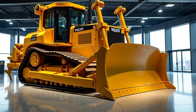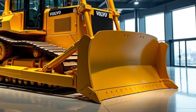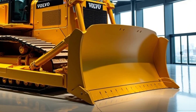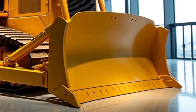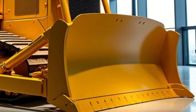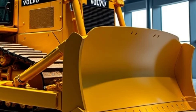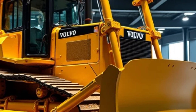Welcome back to the channel. Today we have something truly exciting to showcase: the 2025 Volvo BBM 136 bulldozer. If you're in construction, earth moving, or heavy duty operations, this is a machine you won't want to miss. Volvo has been a pioneer in heavy machinery and with the BBM 136 they've pushed the boundaries even further in power, efficiency, and technology.